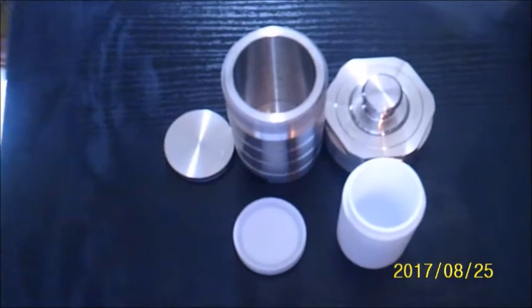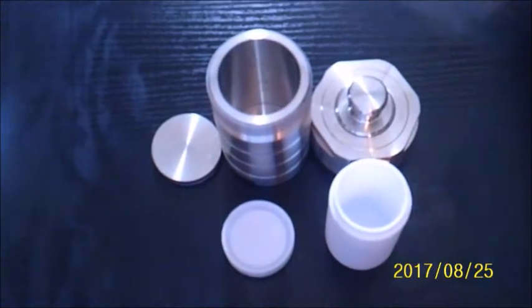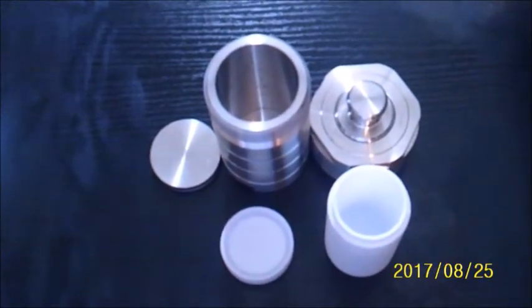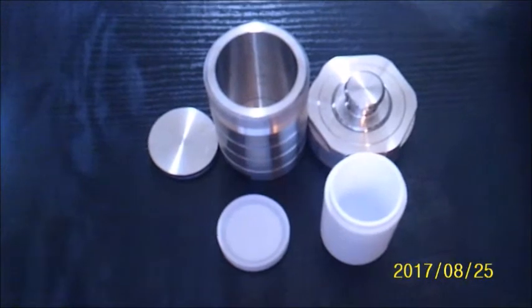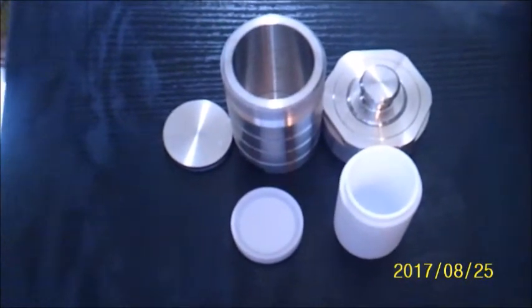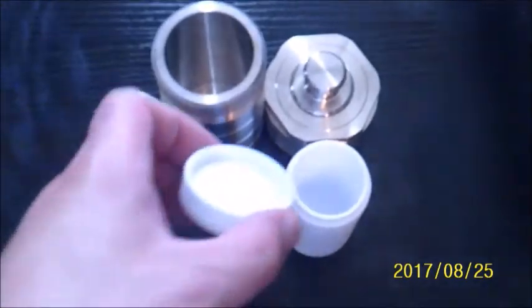As you can see, the reaction vessel is composed of a few different parts. On the inside is the teflon reaction chamber, the heart of the vessel, and surrounding that is a stainless steel cylinder which is a quarter inch thick. This reaction vessel is rated to withstand temperatures up to 250 degrees Celsius and three mega pascals of pressure, which is equivalent to 29.6 atmospheres or 435 pounds per square inch.